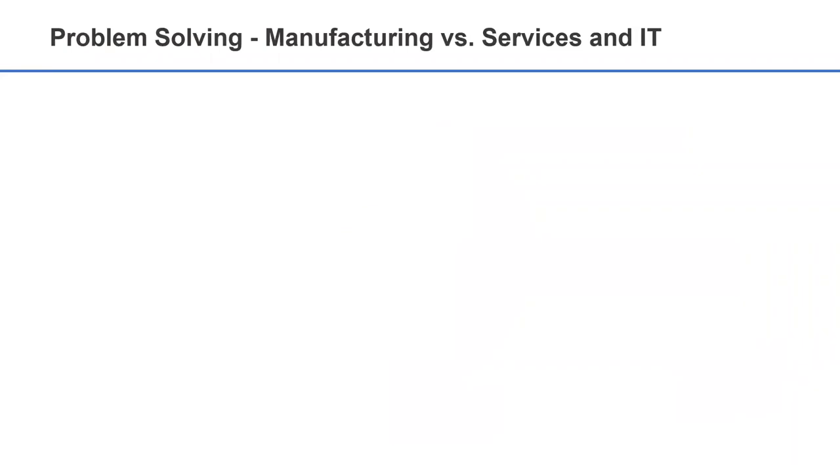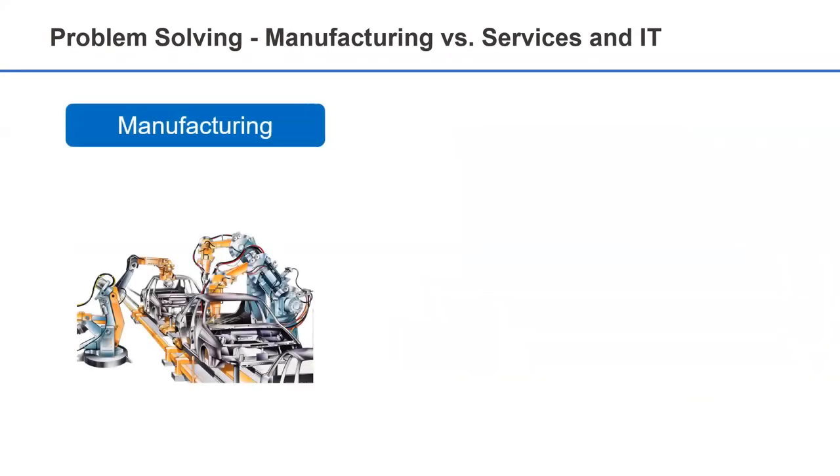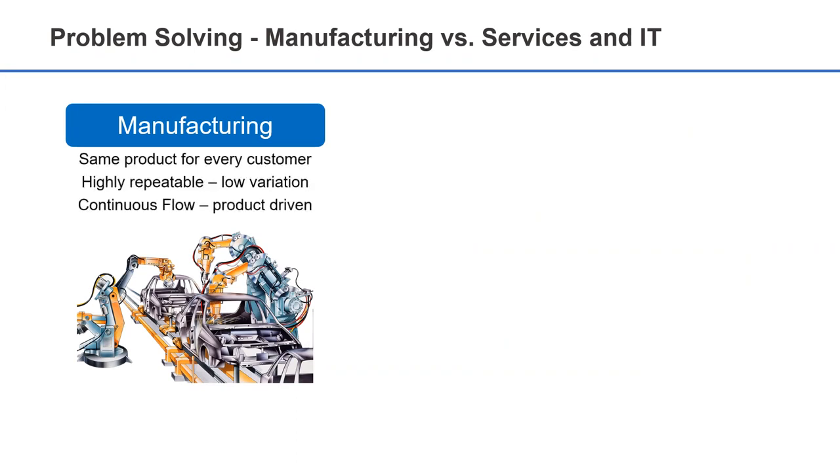When using this problem-solving approach, we cannot ignore the fundamental differences that exist between processes in the world of manufacturing and the world of services and IT. The processes designed to deliver products — whether these are cars, dishwashers, or packaged food — are intended to produce an output that is always the same. Therefore, these processes must be highly repeatable and ensure a continuous flow.